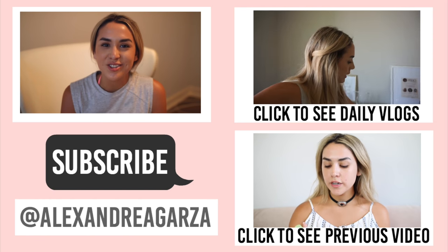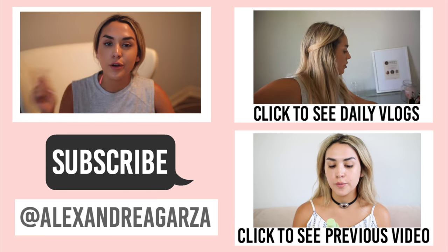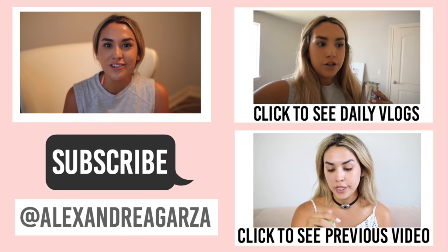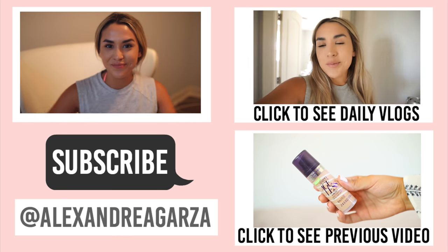So I hope that you guys enjoyed my first episode in my Foundation Friday series. Leave me requests down below in the comments for which one you want to see next. Subscribe if you're new to my channel — I make new videos every single week — and give this one a thumbs up if you liked it. Bye!